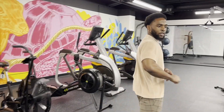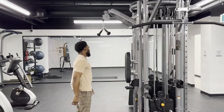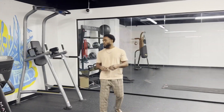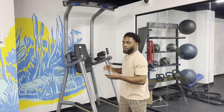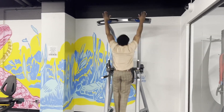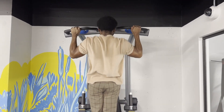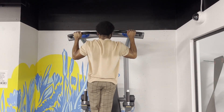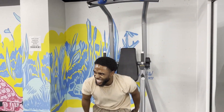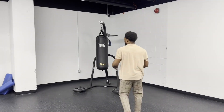Over here we have a leg press — you know, press the legs. And over here you can do some pull-ups. Let's go, give us 10! That's easy. And over here, if I ever want to box, I can box right here. I've been trying to train with boxing and stuff, so I'm so excited that we have this in the building.